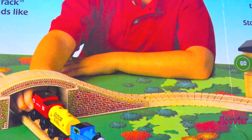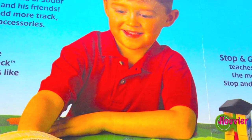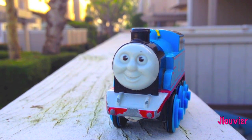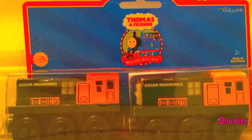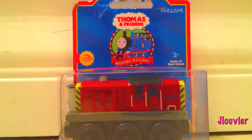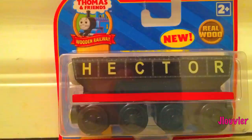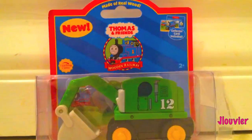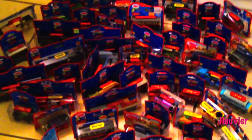For over 20 years, the Thomas Wooden Railway has continued to put smiles on millions of children throughout the world. Over the last couple of decades, hundreds of Thomas' friends and rolling stock have been released. Many of these only lasted for a short while and others have survived the test of time since day one.